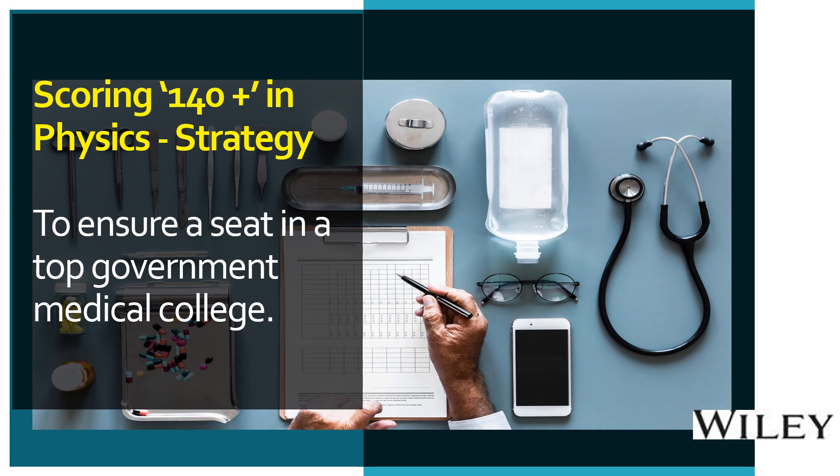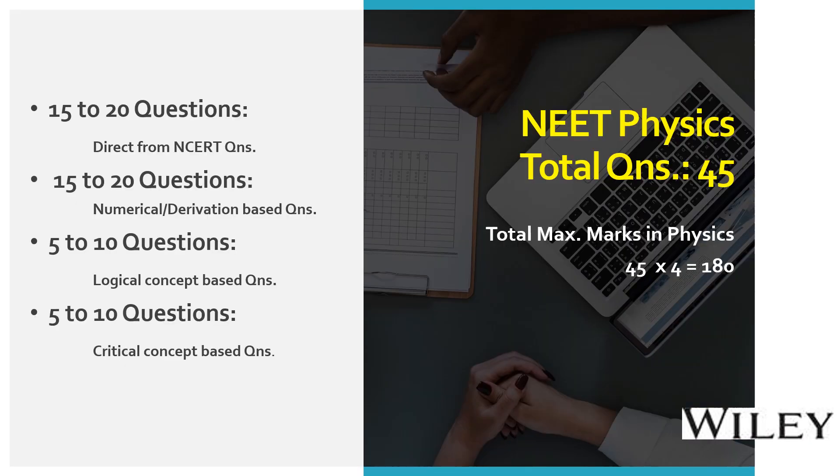Among the three subjects — physics, chemistry, and biology — physics is normally considered a tougher subject by most medical aspirants. Scoring better marks in all three subjects is equally important. A minimum score of 140 or above in physics would ensure a seat in any of the top medical colleges. NEET exam preparation is not complete without analyzing the pattern of previous year papers.